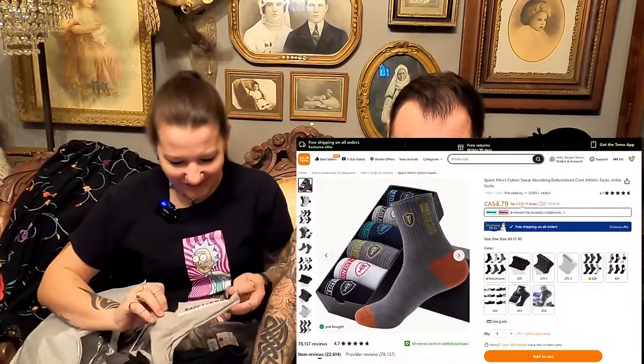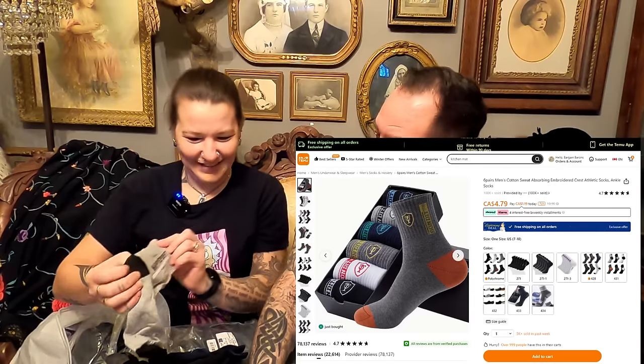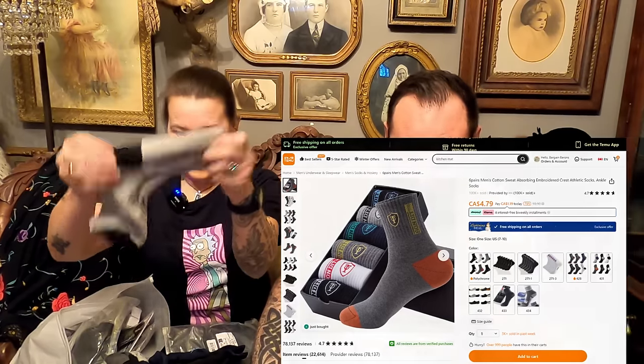Next item — six pairs of men's cotton embroidered ankle socks. These say 'Happy Sport' on them. You got six pairs for $5.99 Canadian — a dollar a pair! They're all different colors. Happy Sport covers all the sports — you could really wear these for any sport.